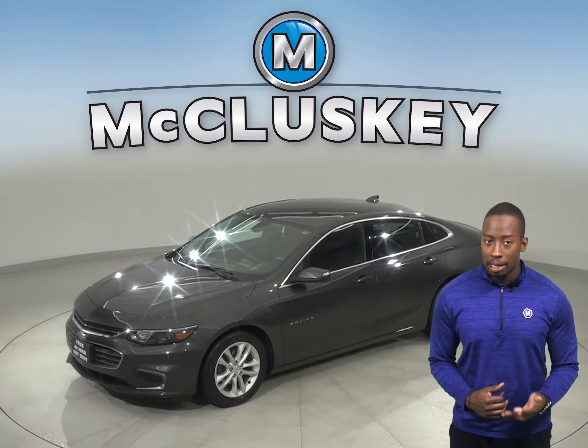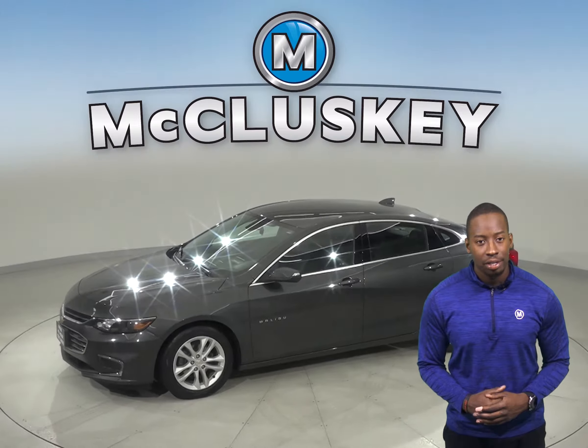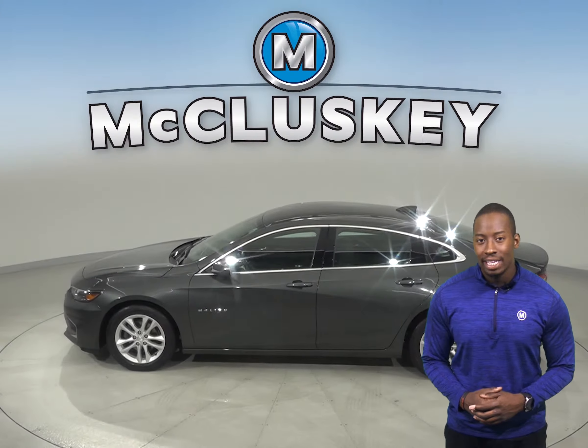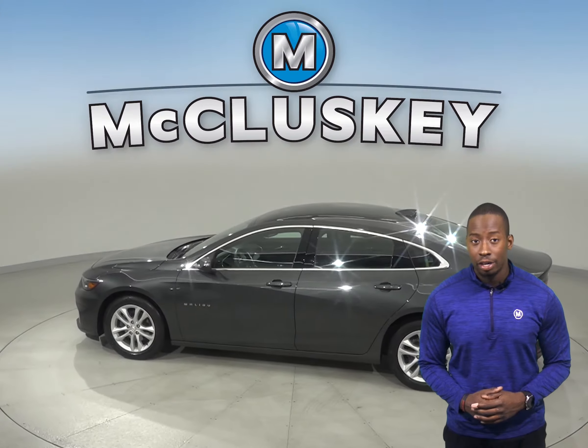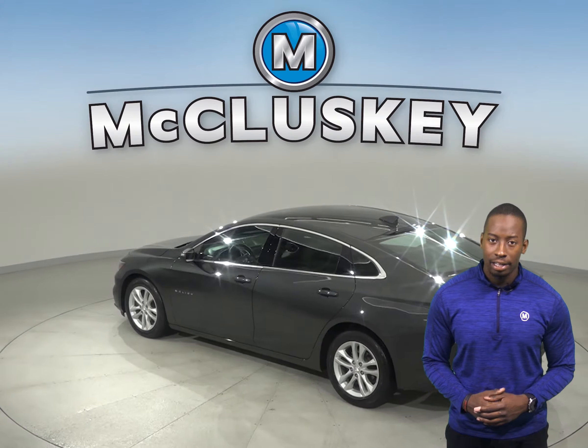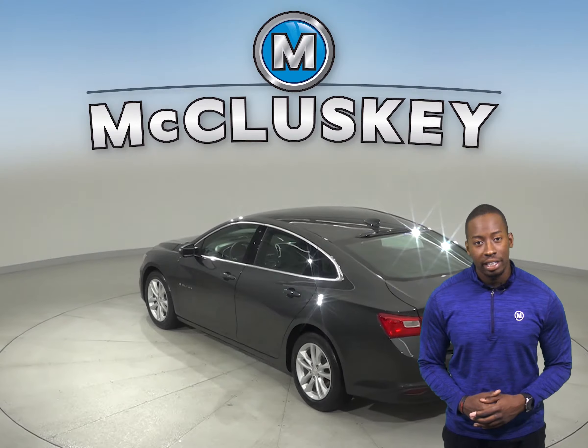This Malibu includes ABS brakes and traction control. Underneath the hood, this Malibu has a 1.5L i4 engine with a 6-speed automatic electronic transmission. It's capable of getting up to 37 miles per gallon on the highway, which will save you money on gas expenses.